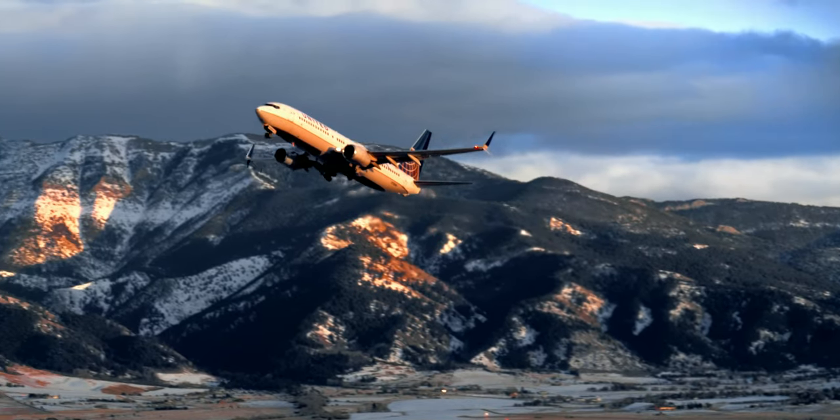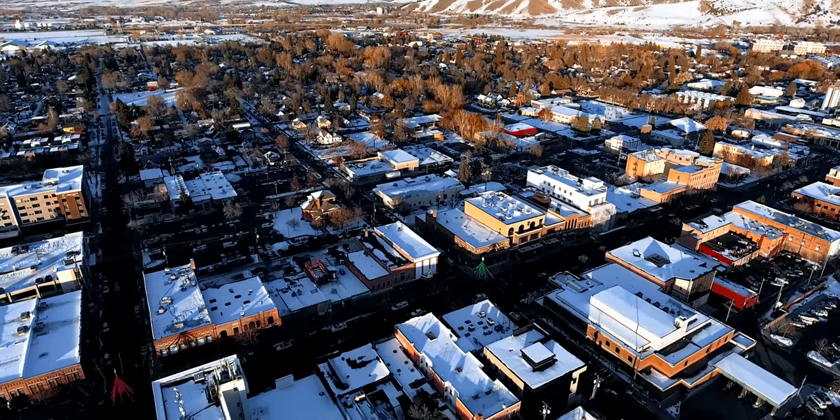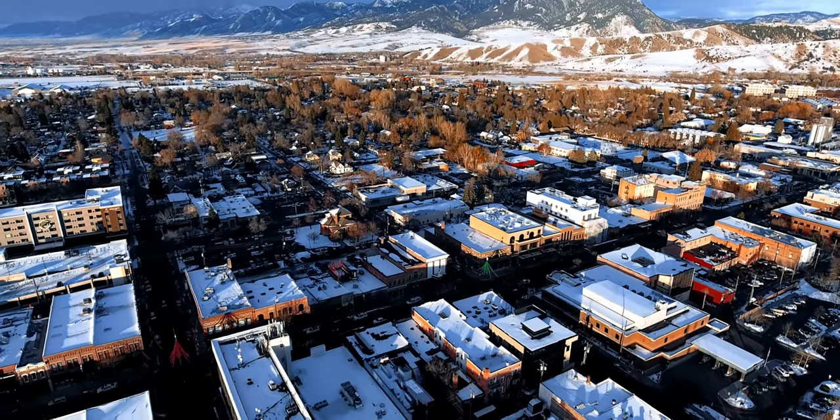It's a unique spot to be able to move your business, continue to grow and design to stay in Bozeman, Montana.